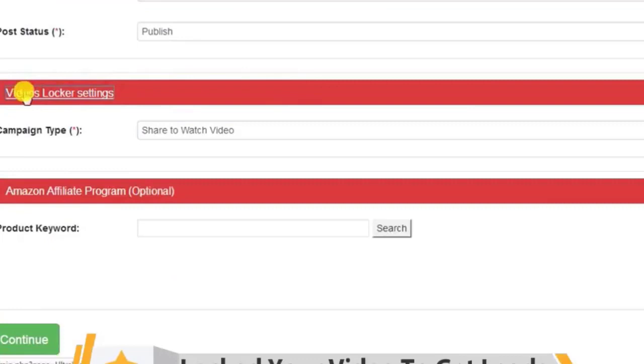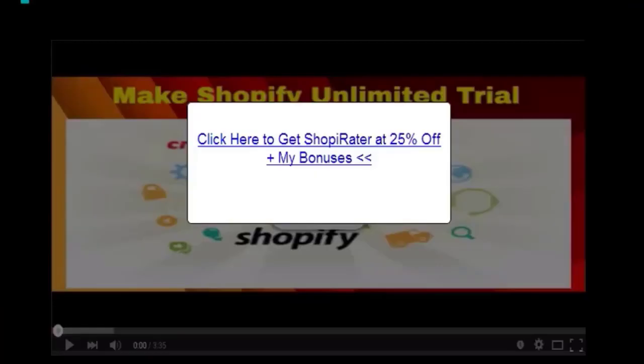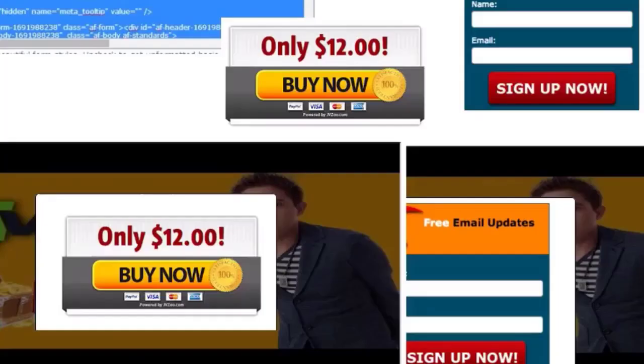Next, you'll want to make sure you're monetizing them. You can lock those videos by forcing your visitors to perform a certain action before they can view them — for instance, you can get a visitor to sign up to your list, share your video, or even click on certain ads.